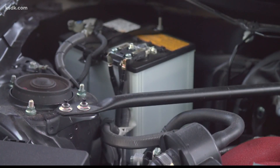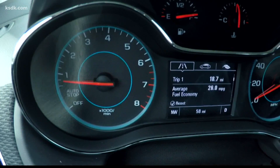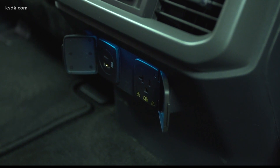Why are car makers using these new, more expensive batteries? Simple. Today's high-tech cars need more electrical power. As vehicle technology evolves, we need more and more electric power to operate features like stop-start technology, safety and convenience features, and outlets to charge all of our devices.